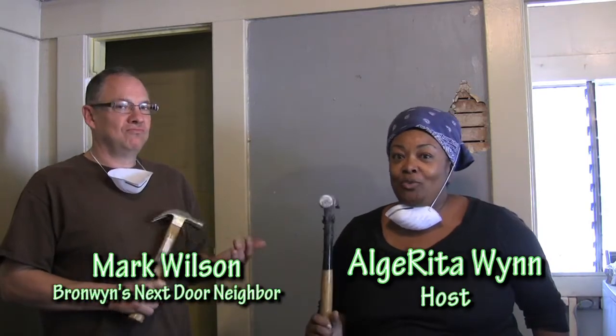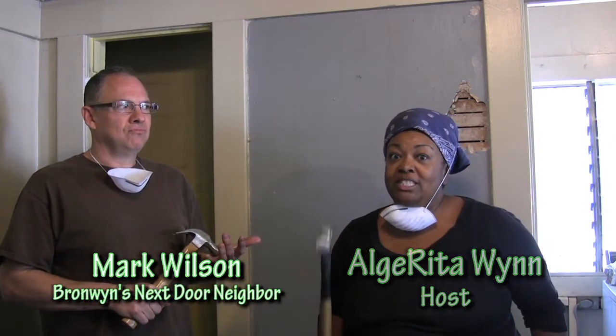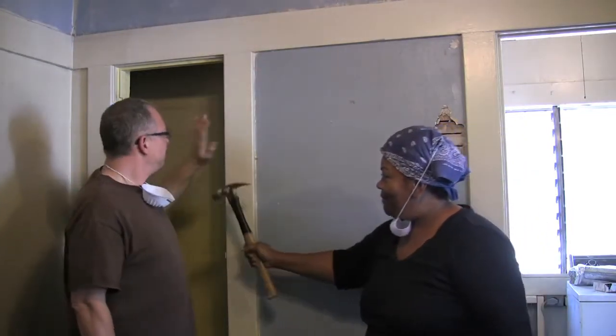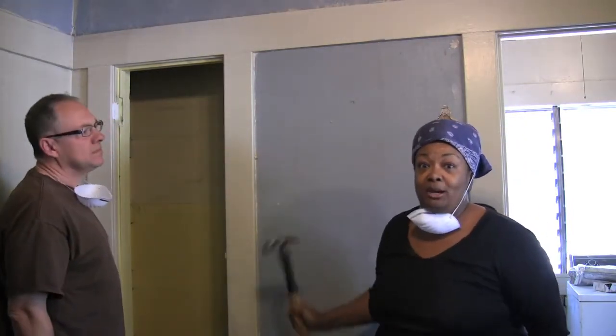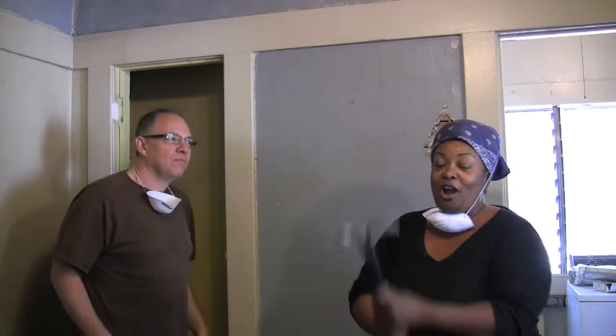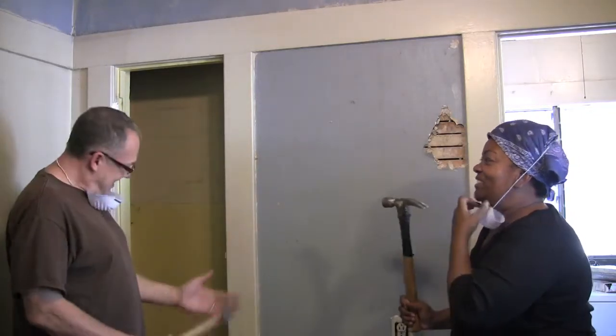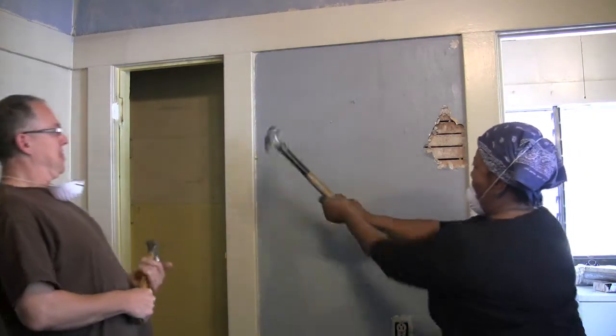We're here on day two of Retire My Room, and we're doing Brownwin Harwin's kitchen. This wall and these beams have to come down. So this is where I come in to be the expert that I am. Okay, are we ready? After you — I'll take the first hammer. Exactly! I'll follow your lead.